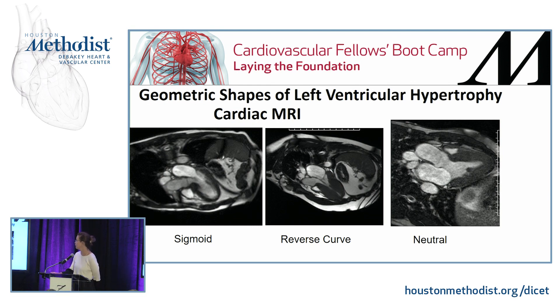The condition has also been described by different geometric shapes — the first being the sigmoid S, and there is a reverse curve as well.